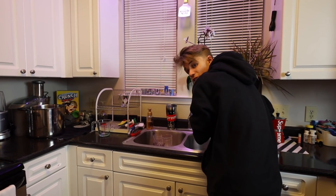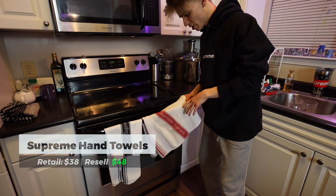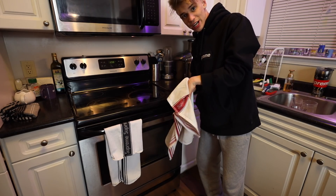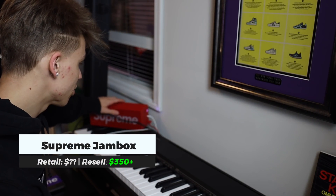These Supreme hand towels come in perfect for any occasion when I need a little towel. They are kind of expensive though — for a set of three it's about $45.